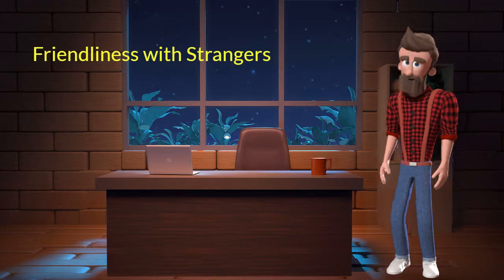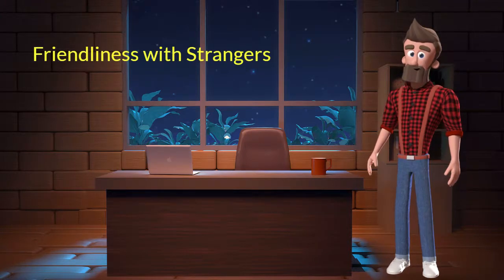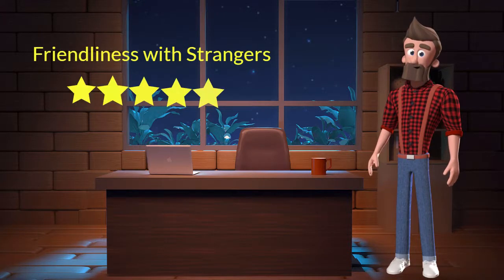Friendliness with Strangers: This dog breed is very friendly with strangers. I will rate it 5 out of 5 for its friendliness with strangers. If you are looking for a guard dog, then you should not adopt this breed.